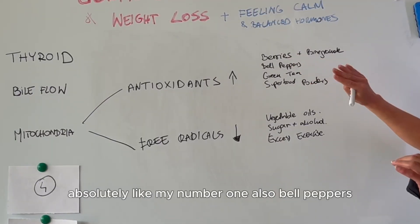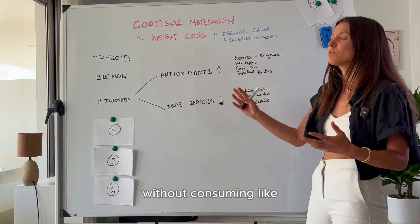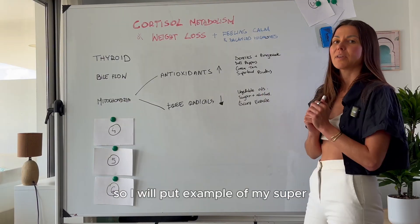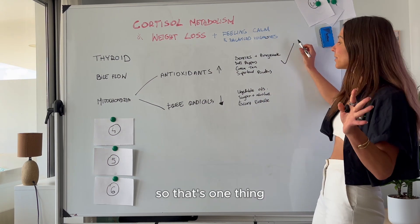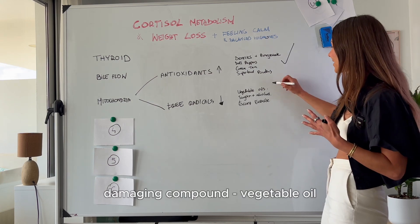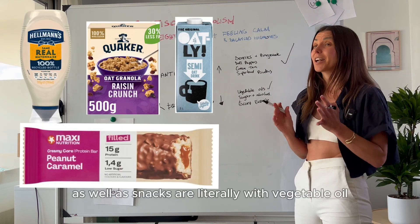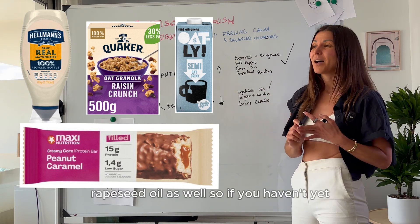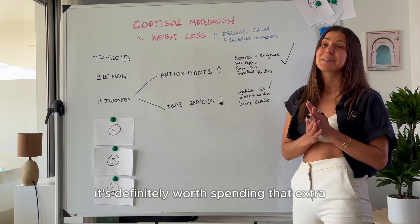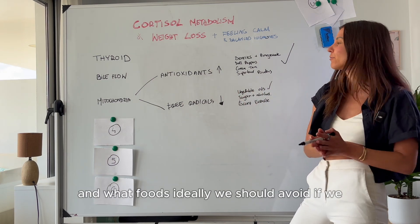Berries and pomegranate are my number one. Bell peppers, green tea, and superfood powders are also excellent. My favorite way to get antioxidants in without consuming tons of fruit and vegetables is making smoothies and adding superfood powder minerals — I'll put an example of my superfood smoothie in the description. You also want to focus on reducing free radicals. Key sources of free radical-damaging compounds are vegetable oils — definitely number one. Packaged foods, sauces, and snacks are loaded with vegetable oil, sunflower oil, canola oil, and rapeseed oil. Go and read the labels — it's worth spending that extra time to learn which foods are healthier and which to avoid.